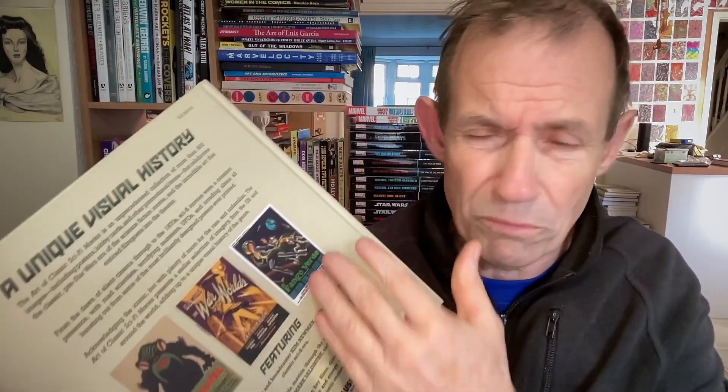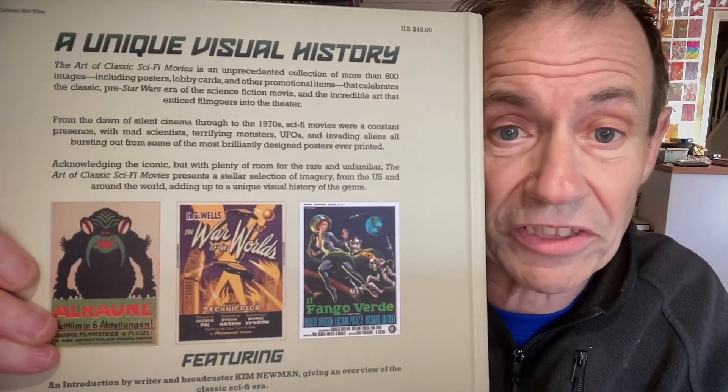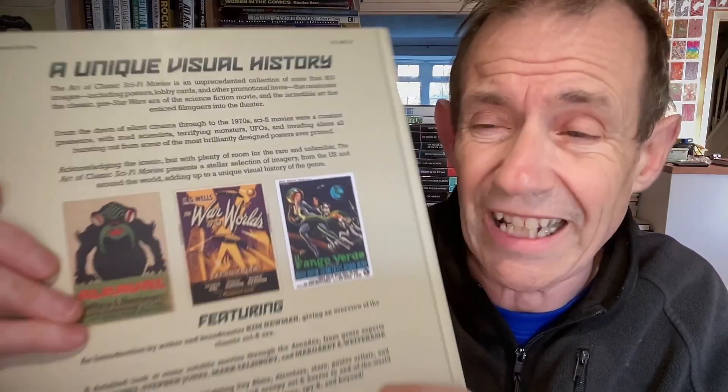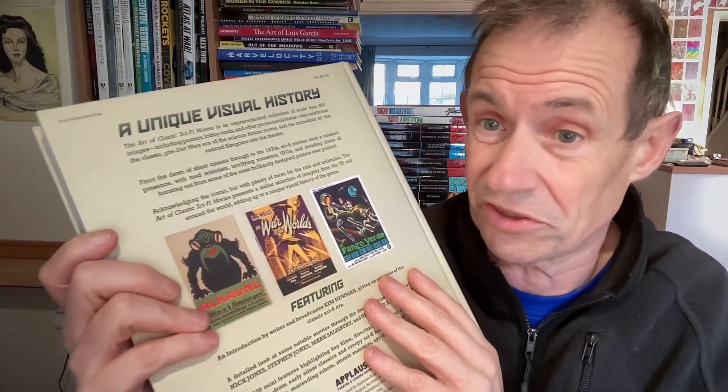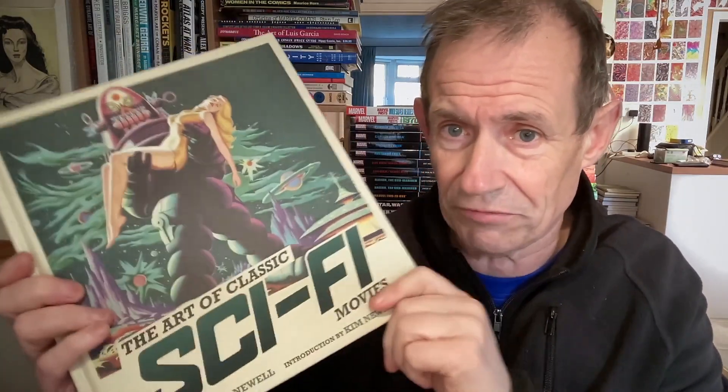There are four film posters — a whole mix of film posters from 1910 all the way through to the 1970s, nothing beyond that. Science cinema all the way to the 70s, and there are about 88 different sections covering lots and lots of subjects — various directors, themes throughout the book. It's a nice thick, sizable book, and I think this is probably one of the best I've seen for a long time.